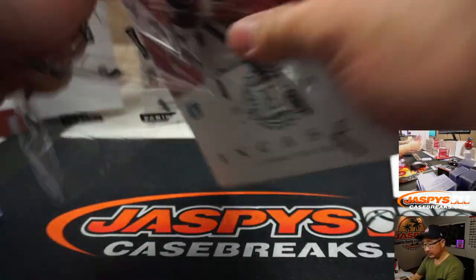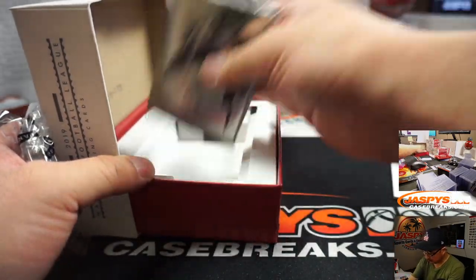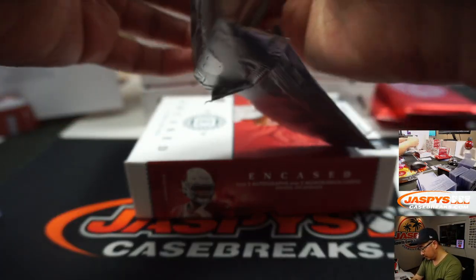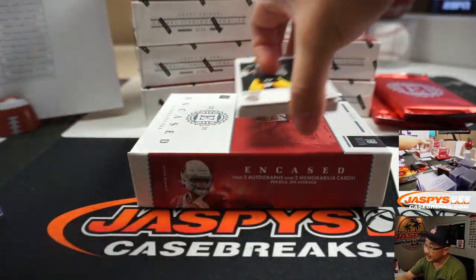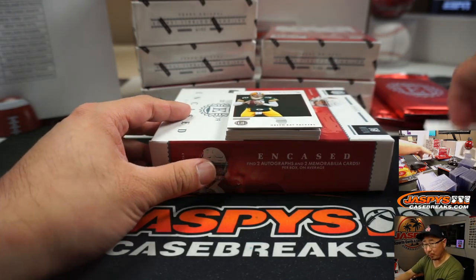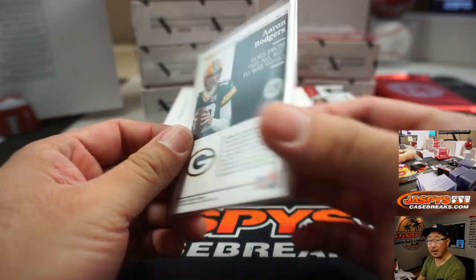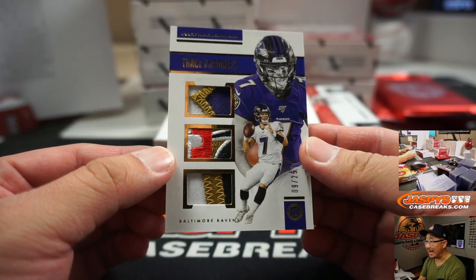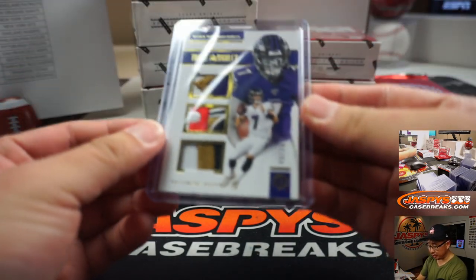Next box. There's a redemption on the bottom. Any guesses on that redemption for bragging rights? We got Aaron Rodgers, Packers — Evan, not numbered. Trace McSorley — that's a nice Triple Relic, 9 out of 25. Look at that patch right there in the middle. That will be for the Ravens, going to go to Tom Richard and the Purple Birds.